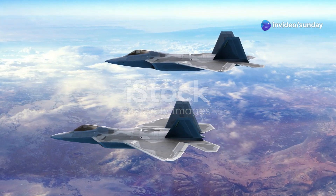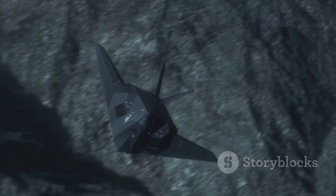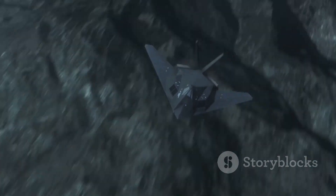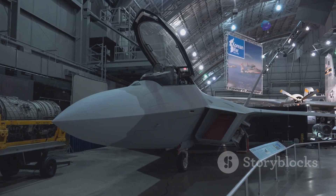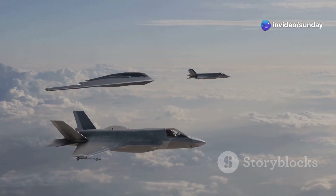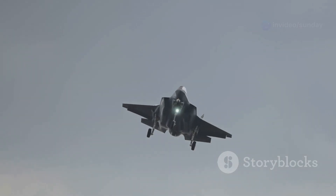The 1990s saw a shift in global military strategy. The Cold War had ended, leaving a world grappling with regional conflicts and asymmetric warfare. The United States recognized the need for a new kind of fighter jet — one that would need to be versatile and stealthy. Thus began the Joint Strike Fighter, or JSF, program.